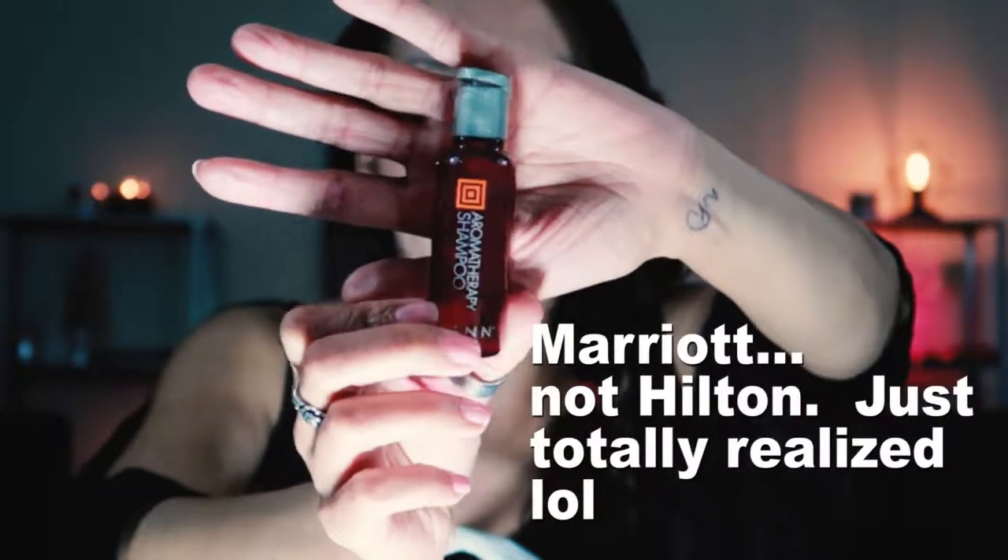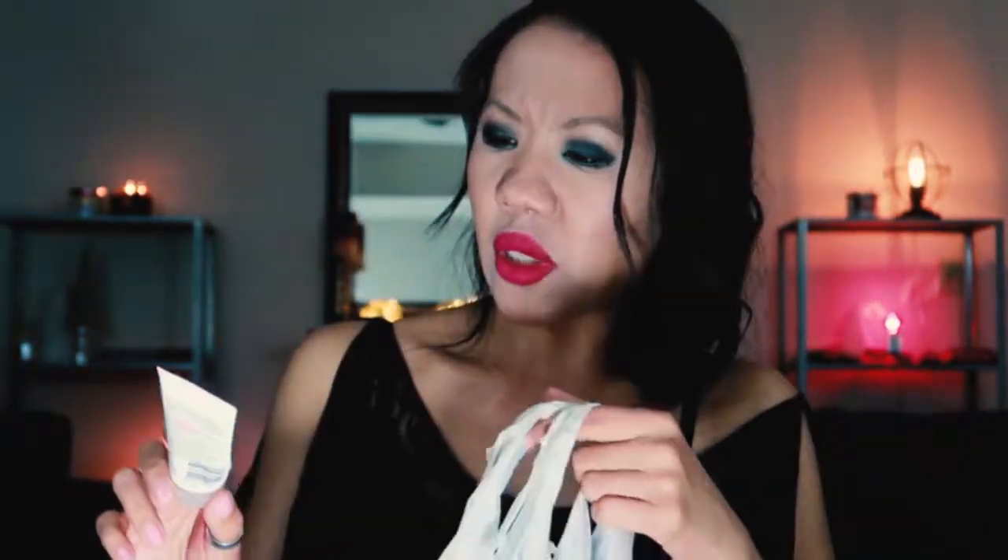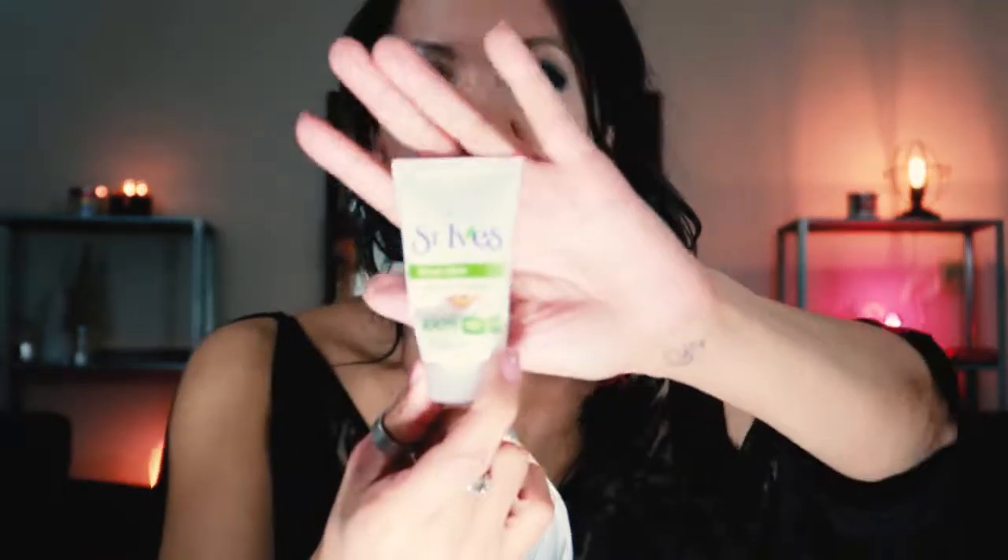This is the shampoo from the Thane Aromatherapy line — basically the Hilton brand of beauty products you get when staying in the rooms. This is the St. Ives Fresh Skin Apricot Scrub, a classic product. I know people have things to say about how abrasive facial scrubs are, but I like them. They exfoliate and I thought this worked really well — not as well as the high-end one I'm using now, but for an affordable option this works really good.